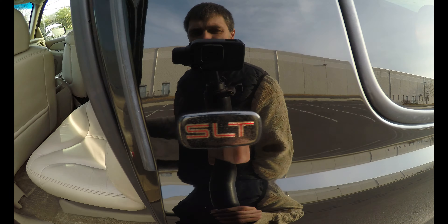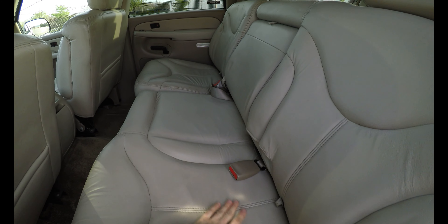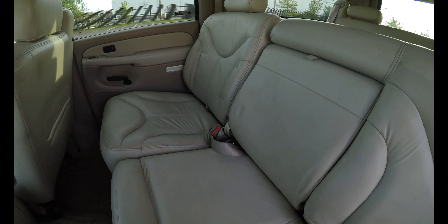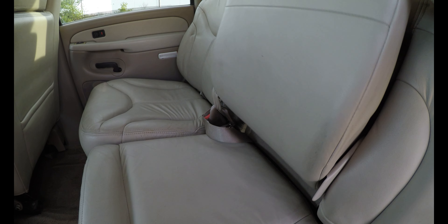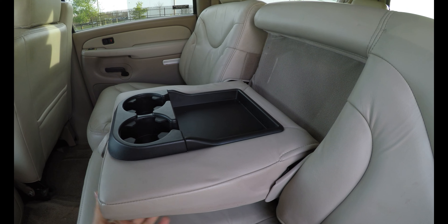This also has an SLT package. These are the back seats — they are very nice and very clean. It does have an armrest here. That's how it looks, and it has two cup holders. Nice.